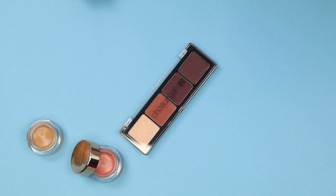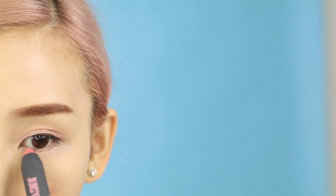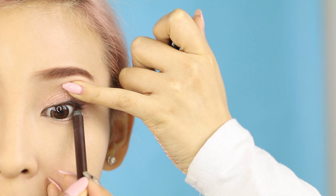Korean eye makeup is kept pretty natural. A light shimmery shade is applied all over the lid and on the lower lash line. Eyeliner is applied to the top lash line and extended downwards to create a more innocent look. They call this the puppy eyes.